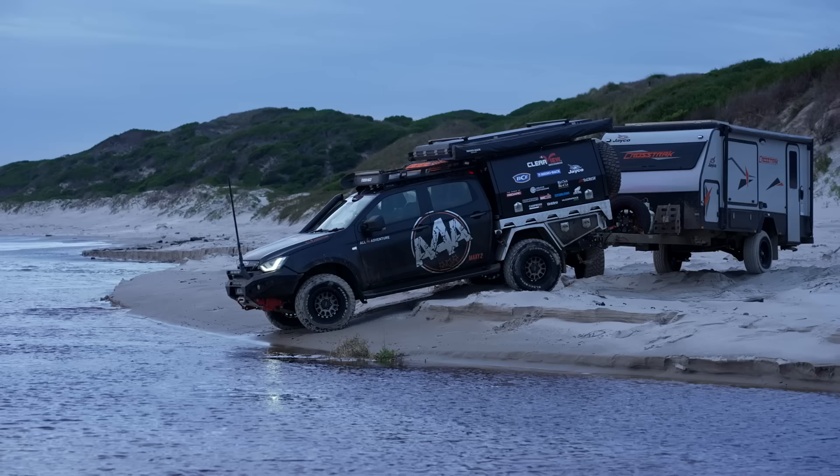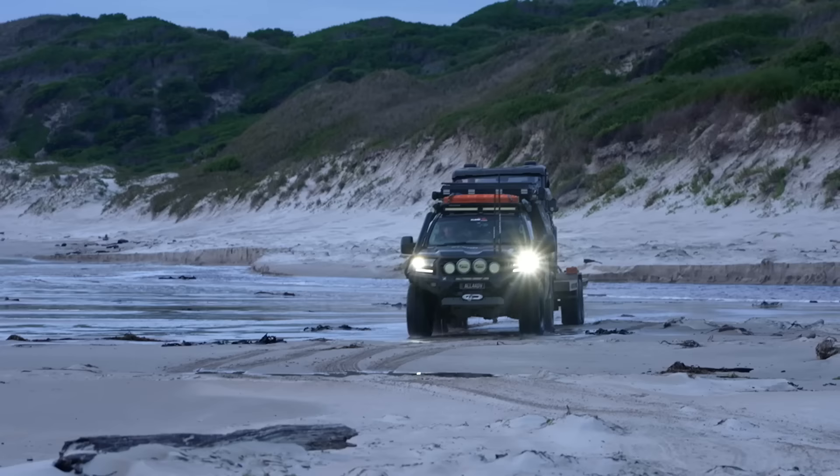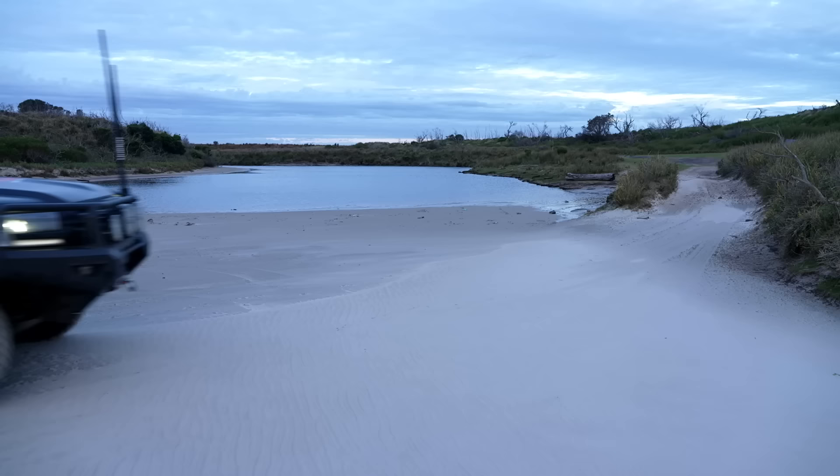Yeah, you're clear. All good - moving, soft there, a little bit soft. Did not want to be stuck this time of the evening. Nice work. All good. Got to get the camp side out of this wind.